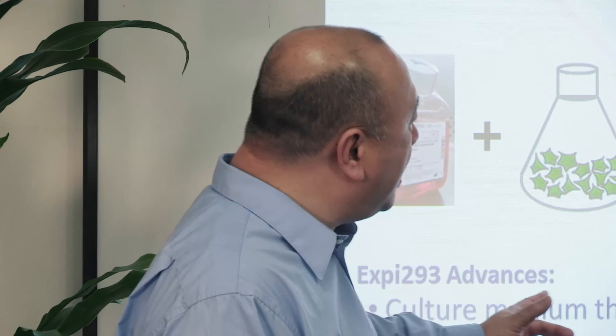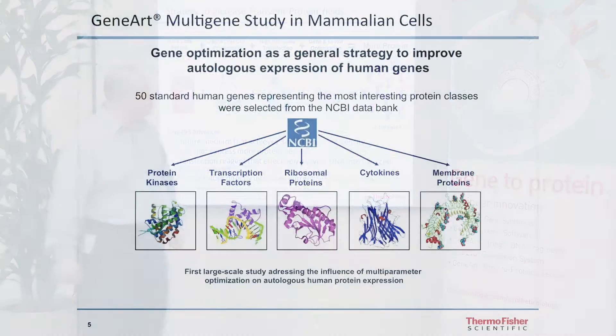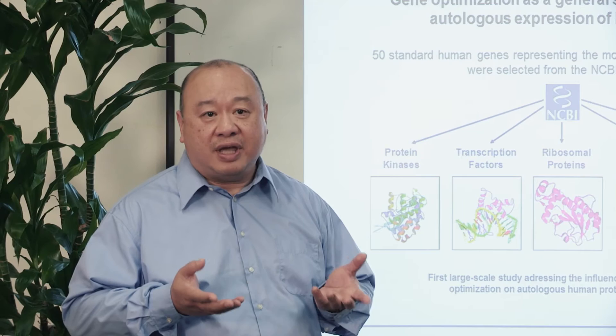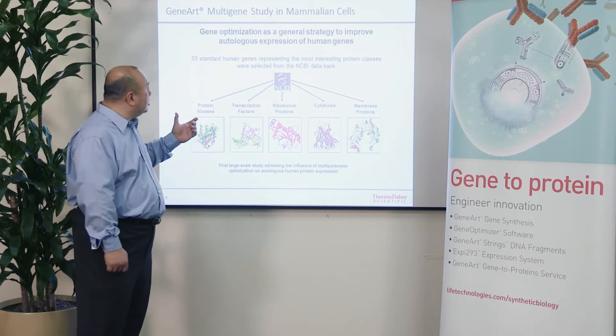I'm going to talk about these different components of the system and start with the gene itself that you're going to use to express your protein. Gene optimization has become a very valuable tool and a more commonly used strategy in order to really boost the expression levels that you can get for any particular protein from its coding sequence.